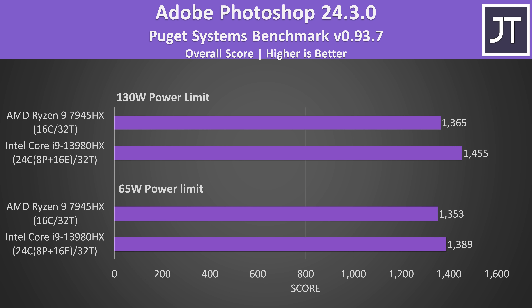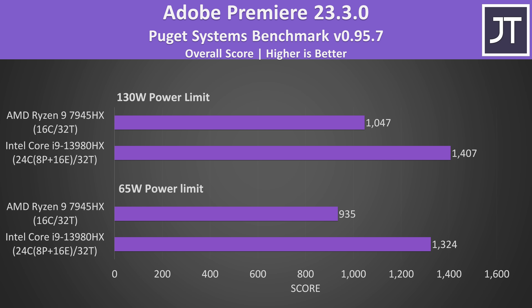It's not all wins for AMD though. Intel does better in Adobe Photoshop, as that app likes single-core performance, and as seen in Cinebench, the 13980HX scores better there. Intel gets an even bigger win in Adobe Premiere, scoring 35% higher than AMD at 130 watts and 42% higher at 65 watts, which is likely in part due to Premiere leveraging QuickSync on Intel's integrated graphics.